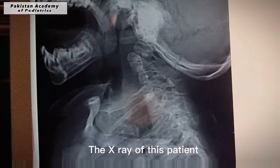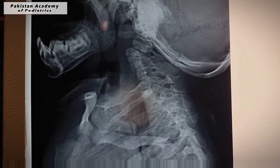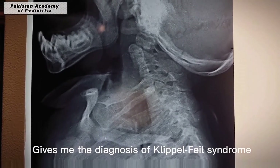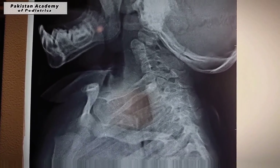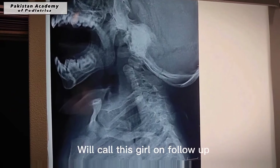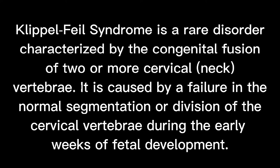The x-ray of this patient gives me the diagnosis of Klippel-Feil syndrome. We will call this girl on follow-up to see how she behaves in the future. Klippel-Feil syndrome is a rare disorder characterized by the congenital fusion of two or more cervical vertebrae. It is caused by a failure in the normal segmentation or division of the cervical vertebrae during the early weeks of fetal development.